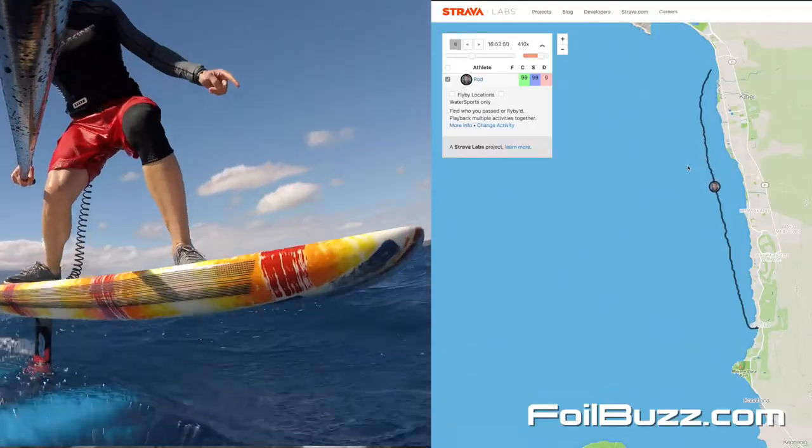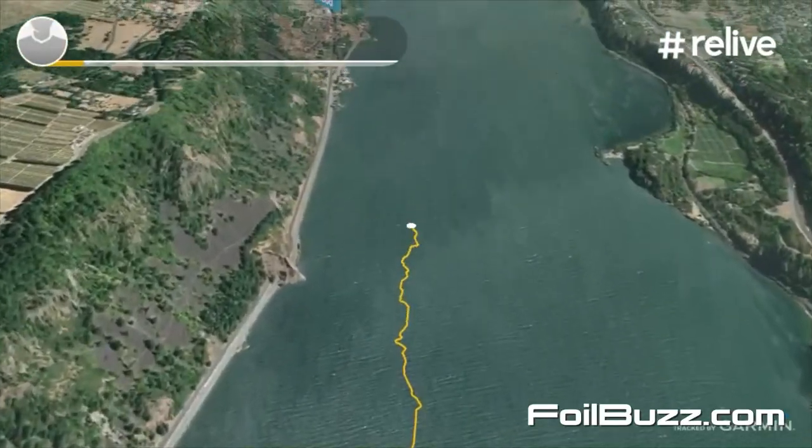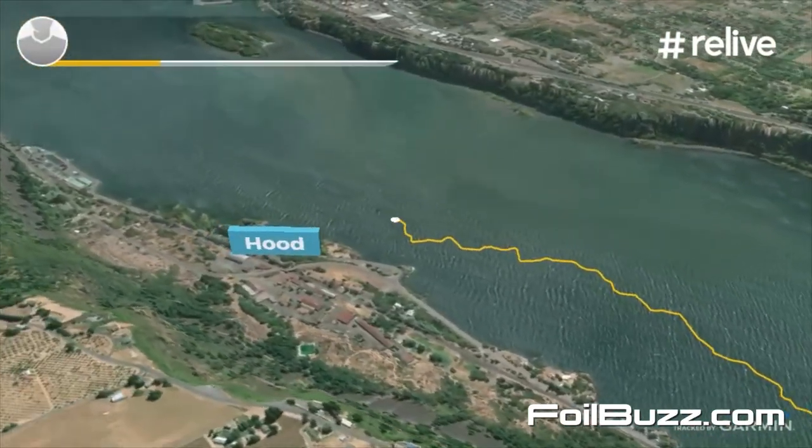It's also fun to take that data from Strava. I can go to this app called Relive and that'll do a 3D map of my run. So that's another fun thing to use.